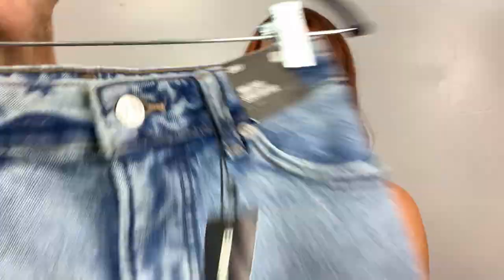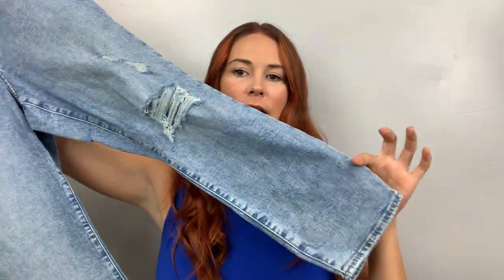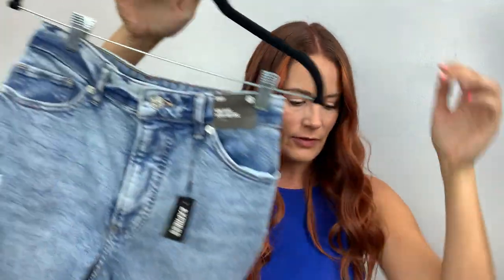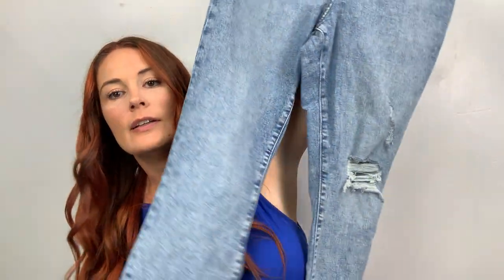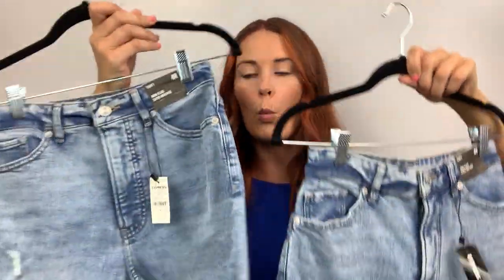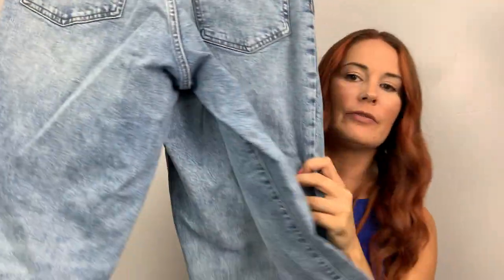Anyways, here's a mom jean, super high rise curvy, for regular. I love this wash too — this one looks like it's a little distressed. I think they all retail for about $80. I like this wash. I got two of them, both size four. This other one I didn't steam just because I don't need to take a picture of both.